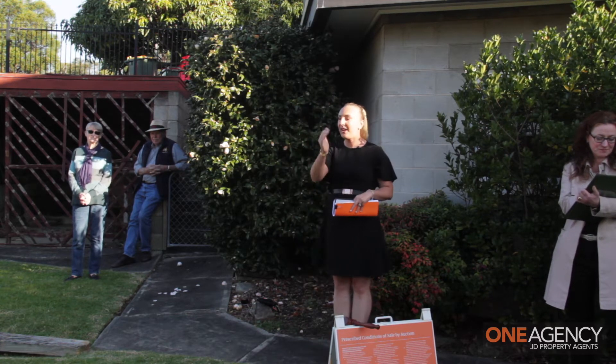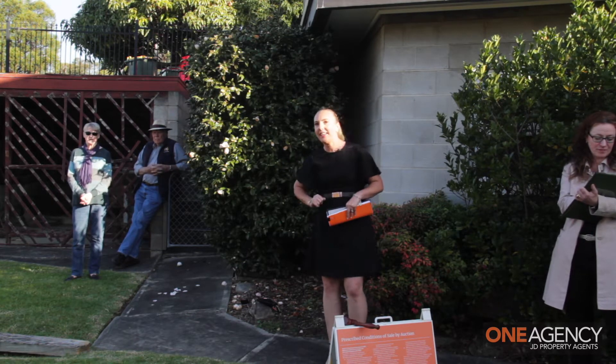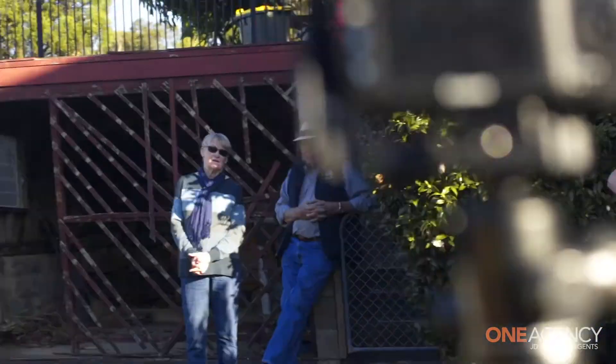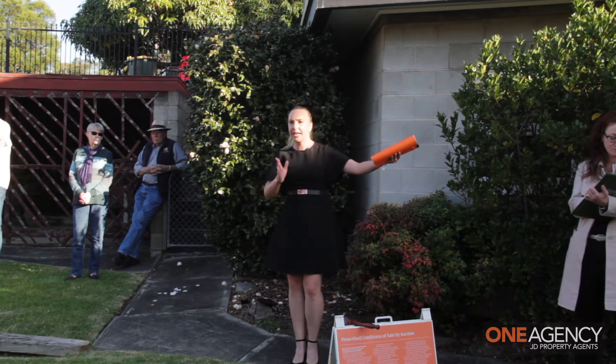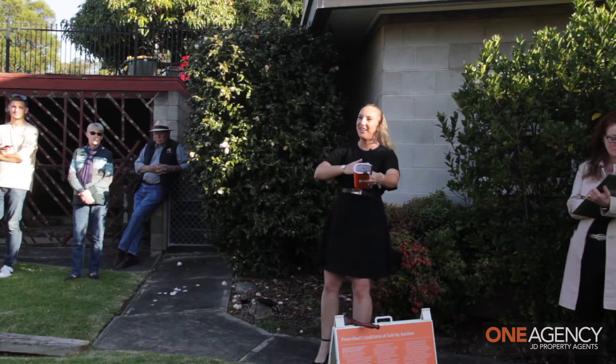Here's my bid in front now. Bidder number seven holds it at $880,000. At $880,000 here in front — can we say $900,000? At $950,000, left-hand side holds it against you, ma'am. $990,000. $1,000,000 — there we go.